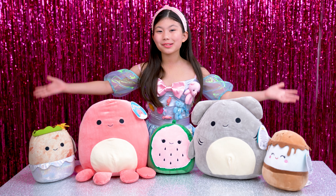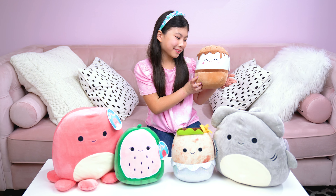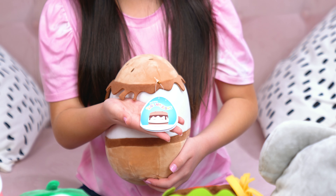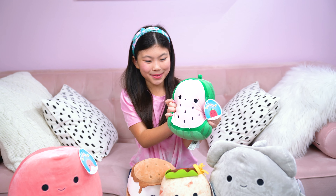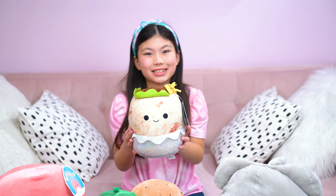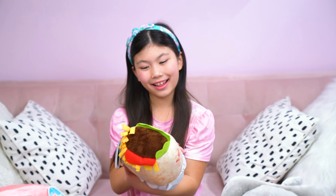Our next nominee is Squish Mallows from Jazzwares. These Squish Mallows are so cuddly and cute — look at their kawaii faces. They each have unique names and biographies. This is Wanda the Watermelon, Renanda the Burrito, Abby the Octopus — he's so squishy — and Tang the Shark. There are over 1,000 Squish Mallows to collect.